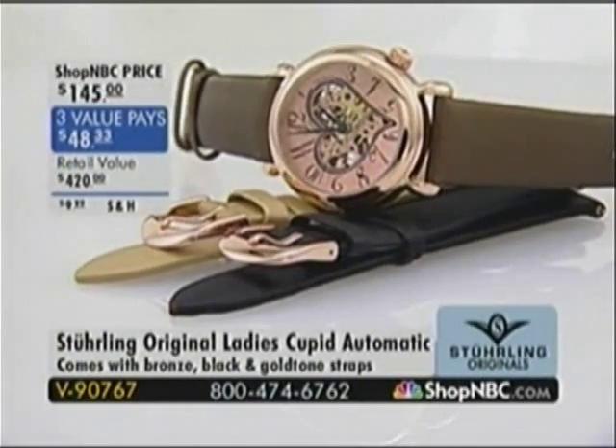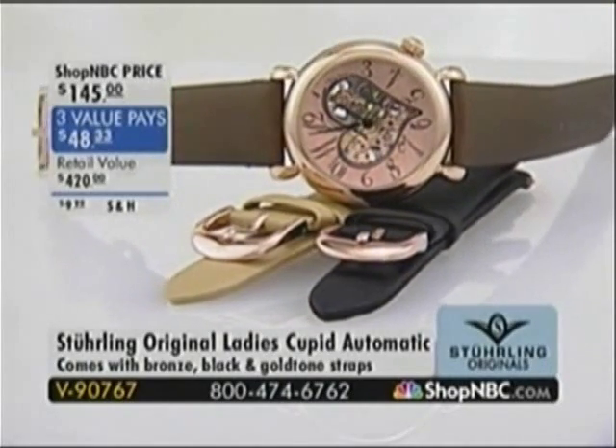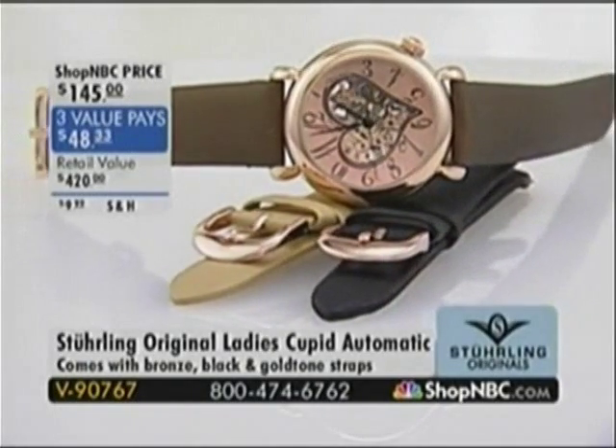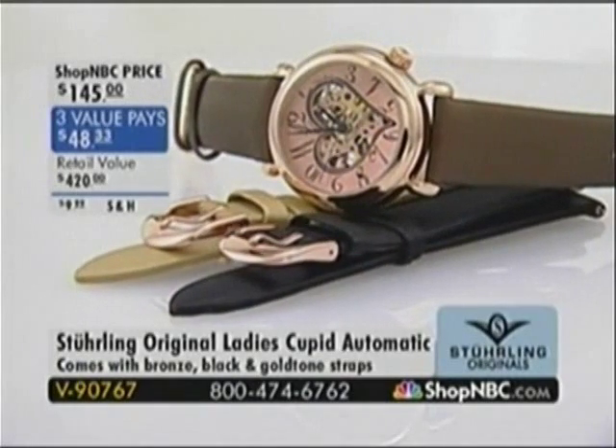For those of you watching, Valentine's Day is a week from Saturday. Keep in mind, if you order your timepieces today, you should have them within a week's time, which gets them right there in time for Valentine's Day. And we're going to start off with a real quick Valentine's special.